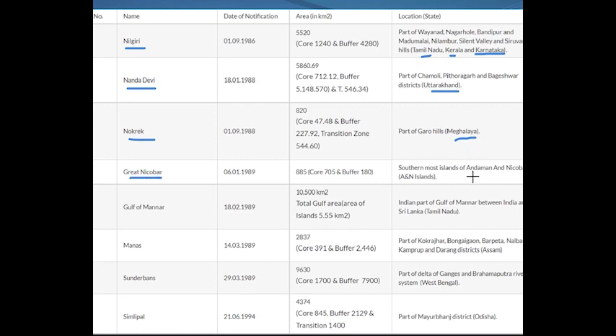Number four is Great Nicobar — with the name alone you can figure out it is in Andaman and Nicobar Island. Number five is Gulf of Manar. As we know, between India and Sri Lanka there is a strait called the Gulf of Manar, and the biosphere reserve there is called the Gulf of Manar Biosphere Reserve.